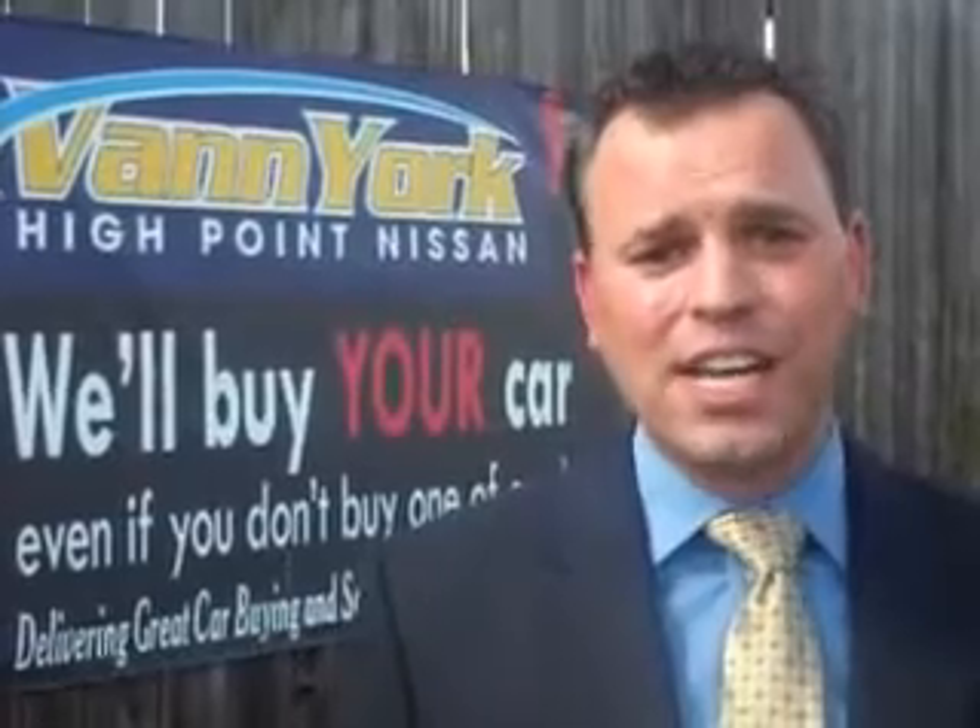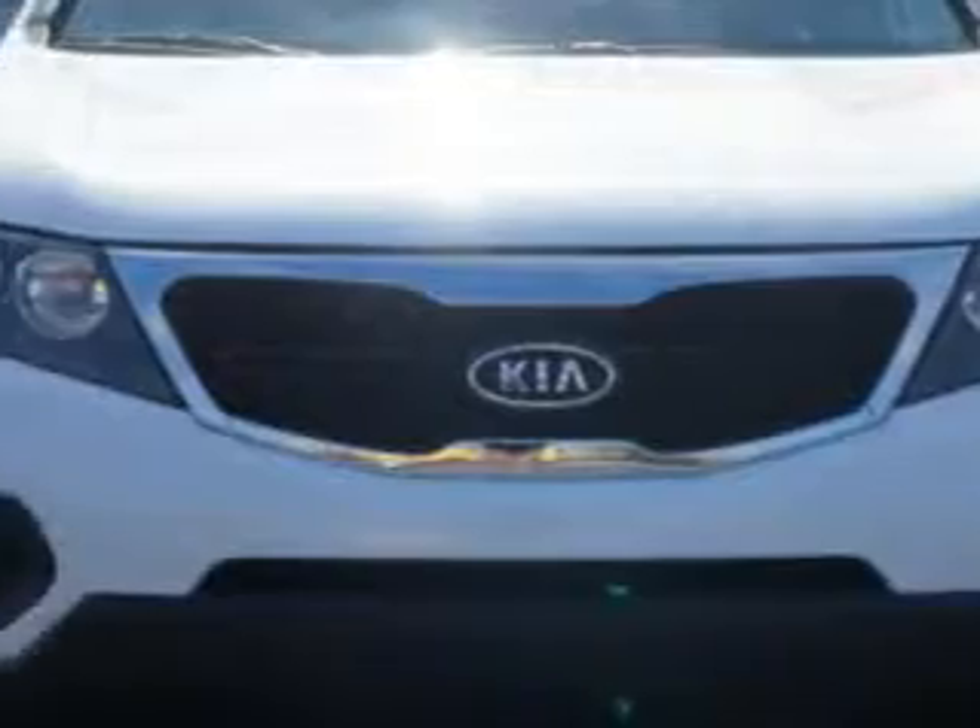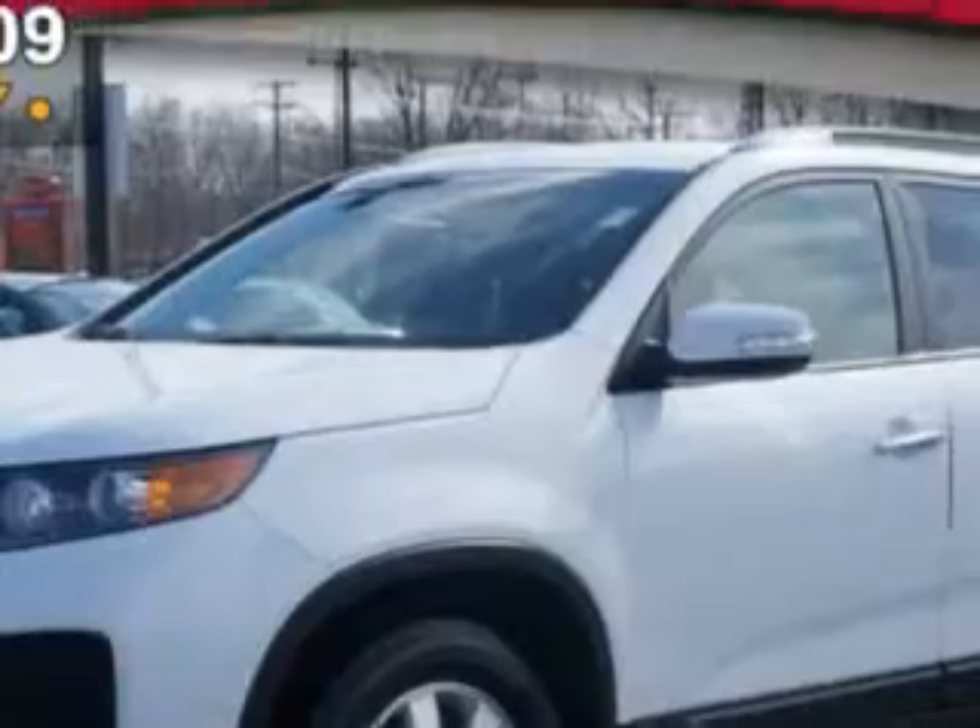We only sell the best used cars, trucks, vans, and SUVs. At Van York's High Point Nissan, we know you need a car that offers convenience, comfort, and space — whether taking the kids to their soccer game or having a night out with your friends.